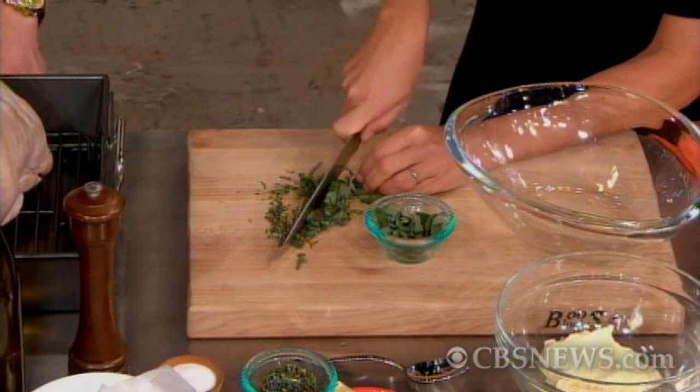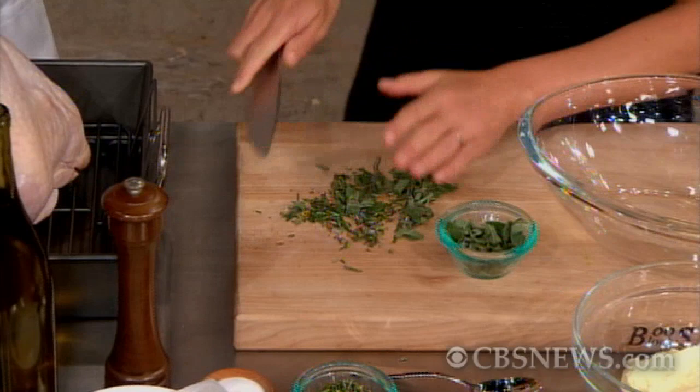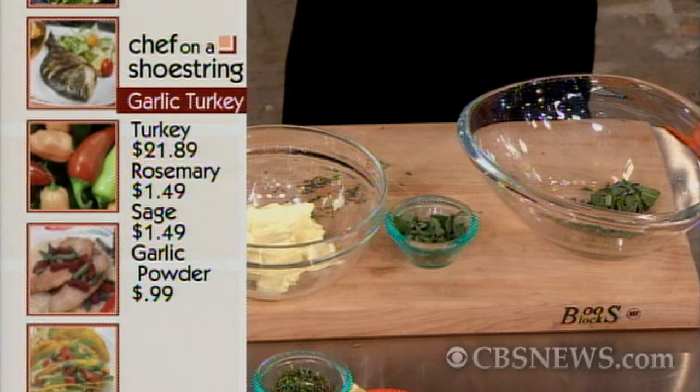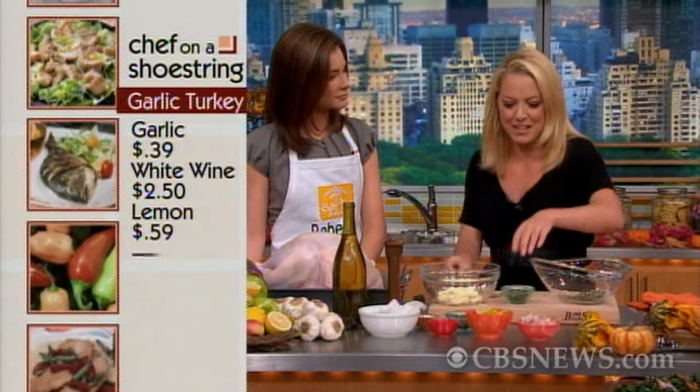Right now we're prepping for a garlic-scented turkey. I'm going to put garlic cloves inside the turkey, and what's great is I'm going to get a lot of flavor out of just regular garlic by treating the ingredient differently. Roasting it is going to make it really nutty, giving extra flavor for no extra money.